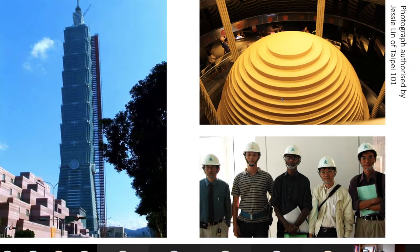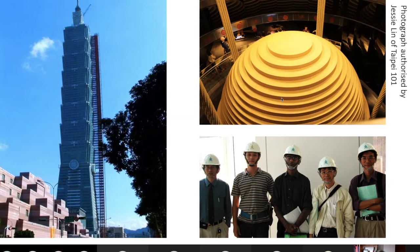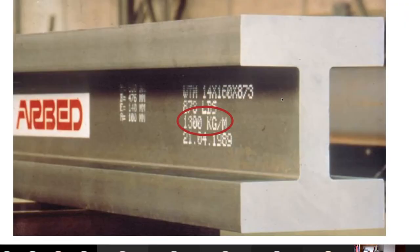When you get to very tall buildings and need very strong structures, the beams that are used are massive. This beam, for example, has a weight of 1300 kilograms per meter.